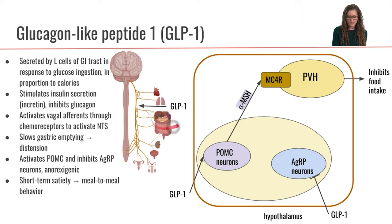GLP-1 is going to stimulate the vagus to send signals up to the nucleus tractus solitarius and the hindbrain, and activation of the NTS is going to induce satiety. The other thing that GLP-1 does more locally in the GI tract is that it is going to slow gastric emptying.